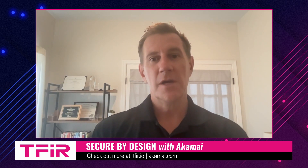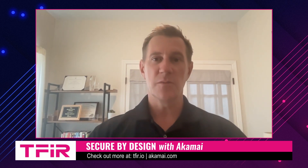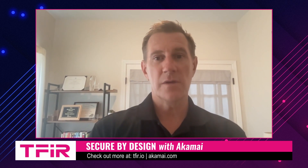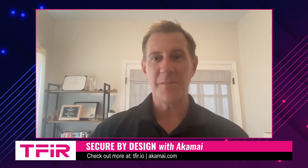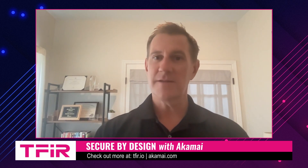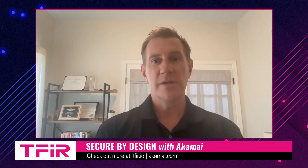Other risks emerge as we move to a more distributed architecture with cloud, SaaS, and third parties. DNS is often the invocation of third-party services. At Akamai, the vast majority of our customers are integrating with us via DNS — via a redirect, a CNAME, or something along those lines.